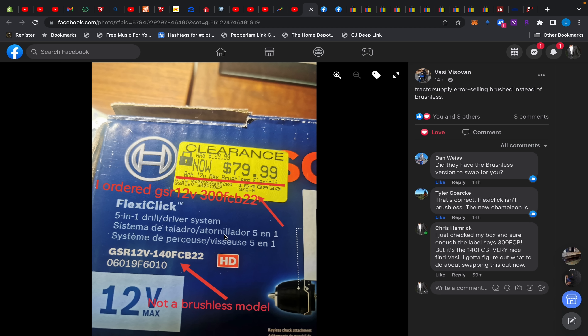Keep that in mind if you go to Tractor Supply — look at the label and have the people at the register look at the box so they can correct it. I don't know what they'll do if the brushless model isn't in stock, but it is definitely an error. Thank you so much for sharing that with the community.